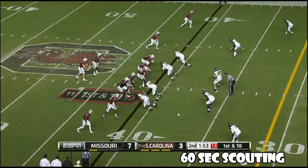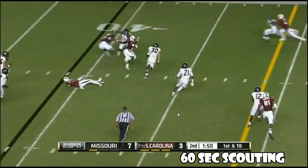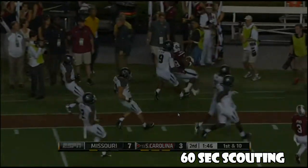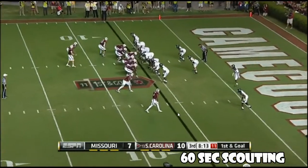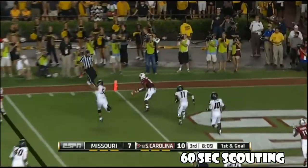At the 41-yard line, first down. Dylan Thompson screen pass to Davis, blockers in front — Davis into the secondary. Mike Davis inside. South Carolina is perfect in the red zone, 16 for 16 on the year, looking for a touchdown. The lob to the corner.